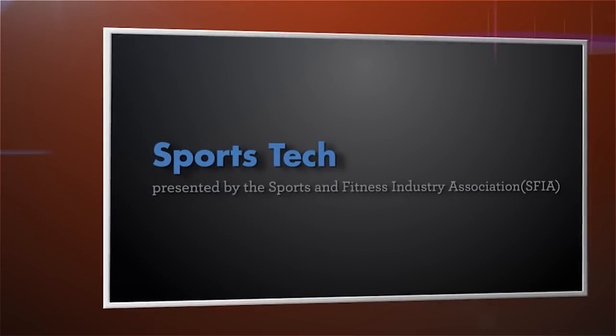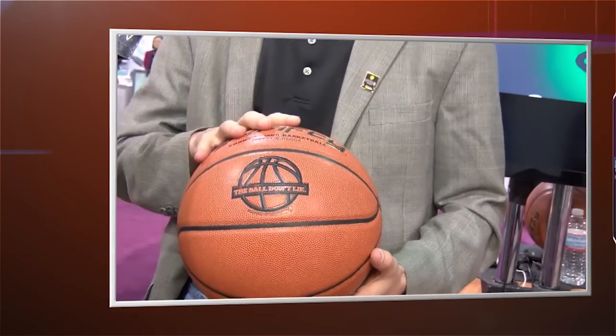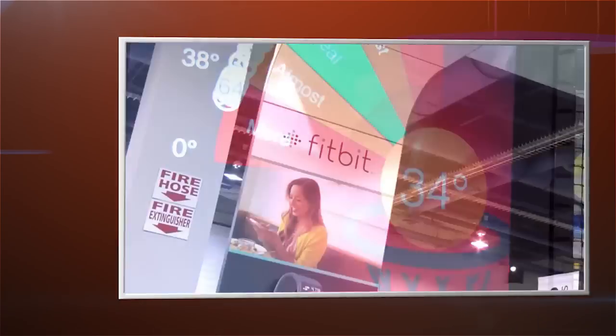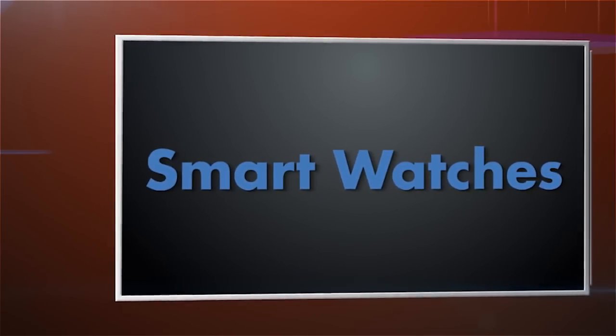The all-new sports tech marketplace presented by the Sports and Fitness Industry Association is also at the Sands. This area will showcase how technology is revolutionizing sports and the athlete and viewer experience. And finally, the smartwatches marketplace shows off the most state-of-the-art wristwear.